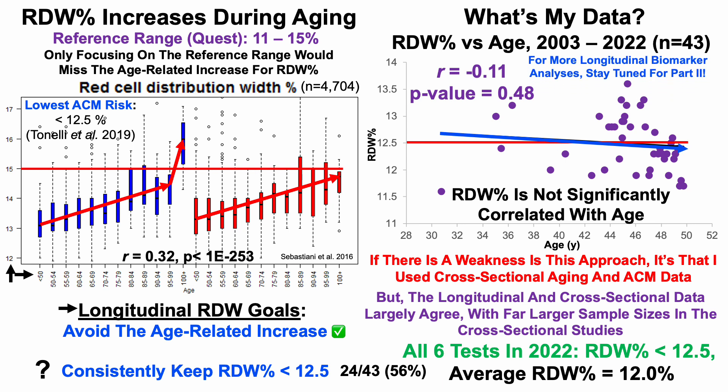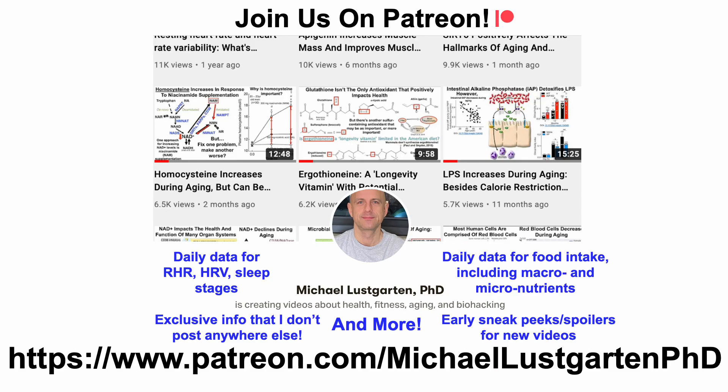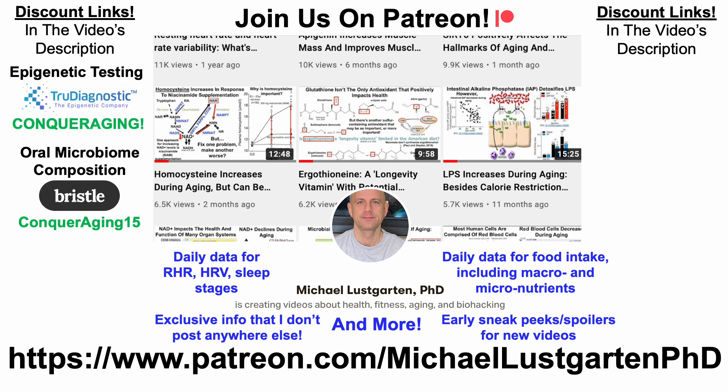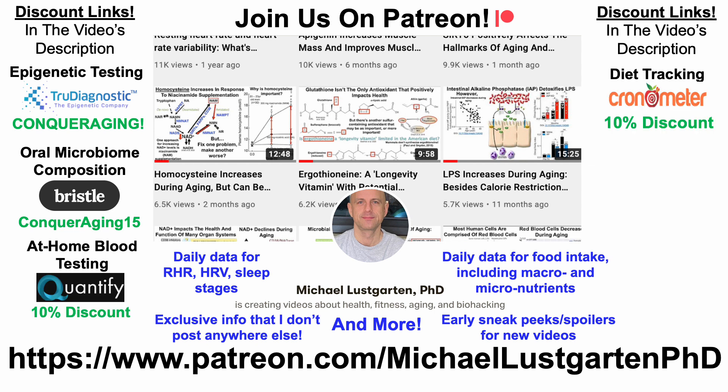This is just part one of this series — I've only covered three biomarkers. I'll cover more biomarkers using longitudinal goals in future videos, so stay tuned for part two and beyond. If you're interested in more about my attempts to biohack aging, check us out on Patreon. We also have discount links for epigenetic testing, oral microbiome composition, at-home blood testing, diet tracking, and a buy-me-a-coffee link — all in the video's description. Thanks for watching!